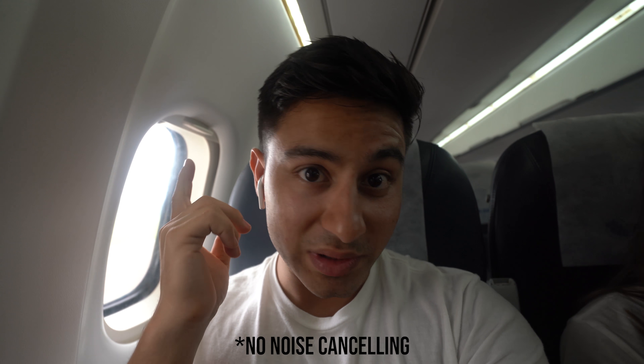Sound quality is pretty average compared to something like the Sony 1000XM2s. However, there's pretty good separation between the lows, mids, and highs — this is all you need for everyday use. There's no noise cancelling with the AirPods. That can be a good thing depending on how you look at it, because they do keep you connected to the real world, like this plane taking off.